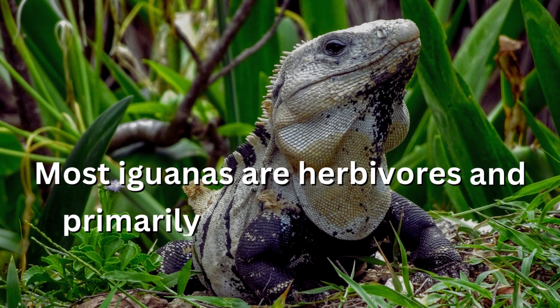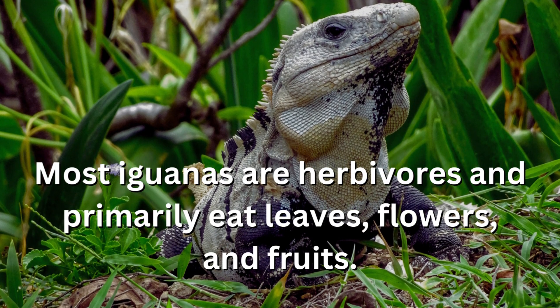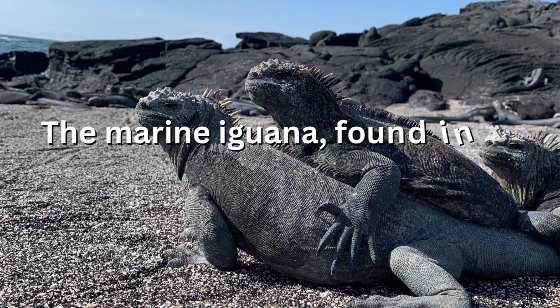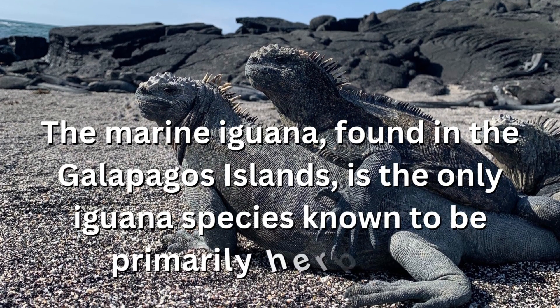Most iguanas are herbivores and primarily eat leaves, flowers, and fruits. The marine iguana, found in the Galapagos Islands, is the only iguana species known to be primarily herbivorous.